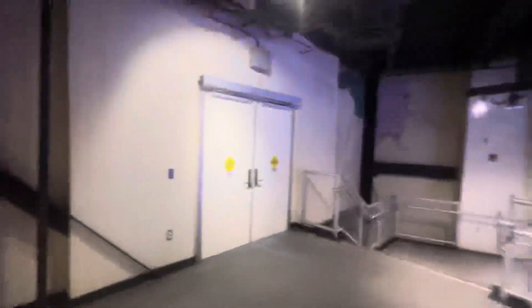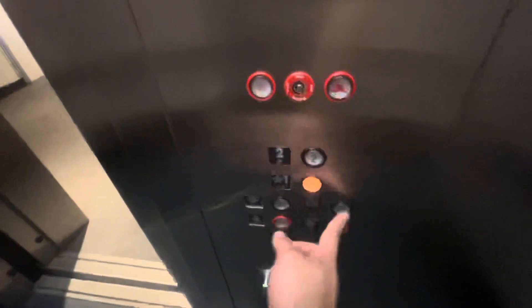So up here is just a loft and stuff, and that's the exit for one of the rides right there. There's nothing really up here. Go down to one.